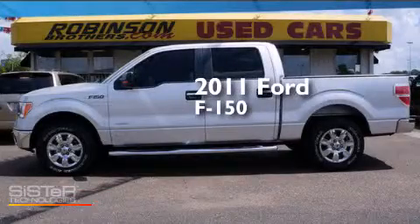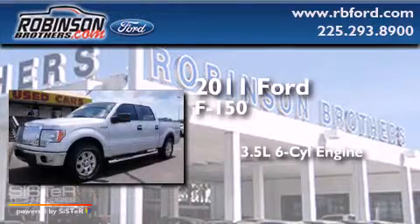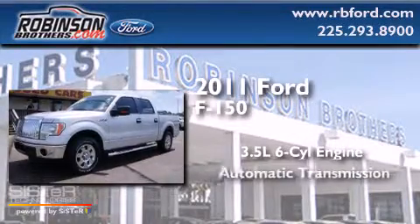This is a 2011 Ford F-150. It has a 3.5-liter six-cylinder engine and an automatic transmission.